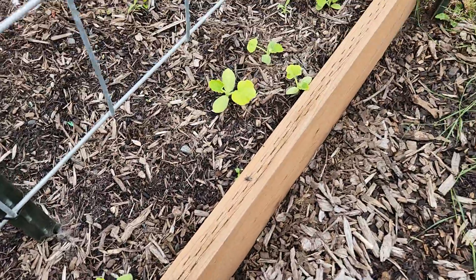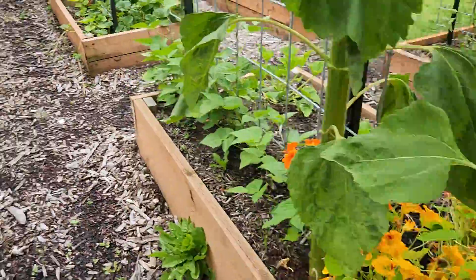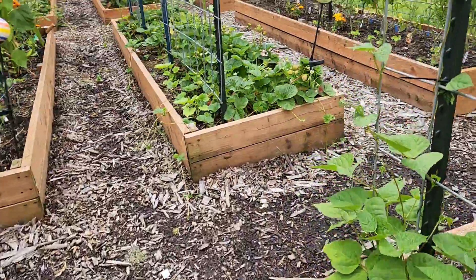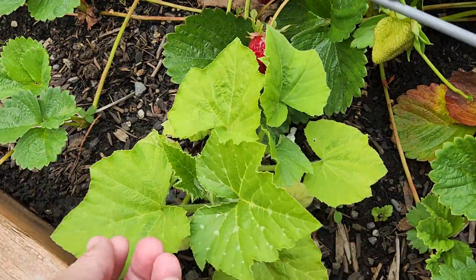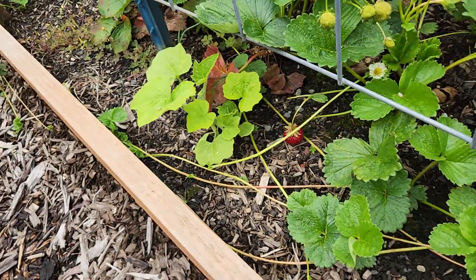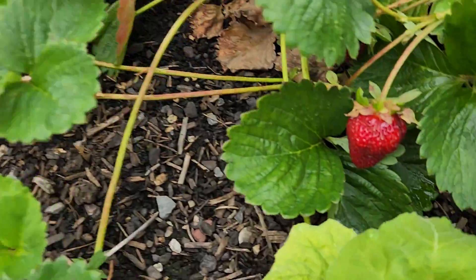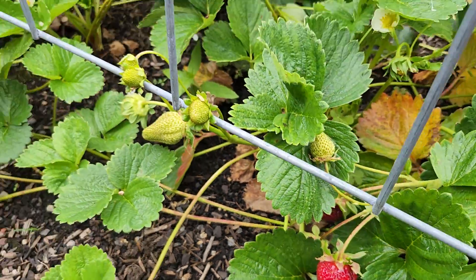And then my butternut squashes are starting to come up. And this is Zucchini rubicante — there's two of them. And look at these strawberries! We just picked a bunch and there's still more on here.